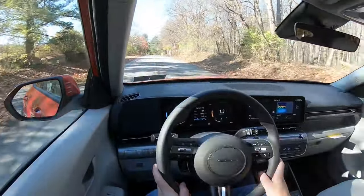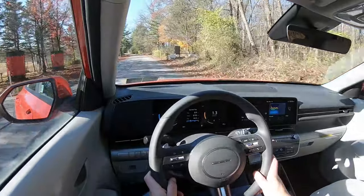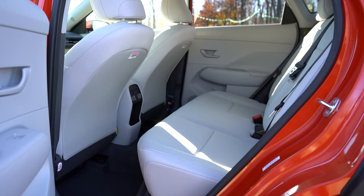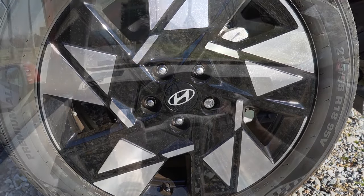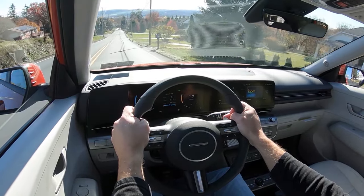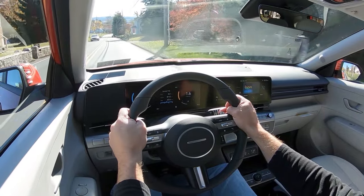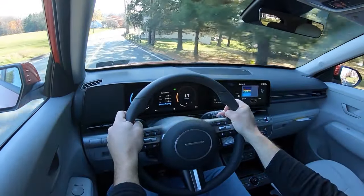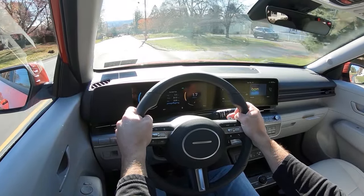Moving to safety: the Kona has not yet been tested by IIHS. Front, side, and side curtain airbags come standard. In the back, you get LATCH anchors for child car seats, rear child door locks, and tire pressure monitoring. Also coming standard: a blind spot monitoring system with rear cross traffic alert, forward collision avoidance assist with pedestrian and cyclist detection, lane following assist, lane keep assist, driver attention warning, and safe exit warning. The N-Line and up add navigation-based smart cruise control and highway driving assist — Hyundai's level two autonomous driving system, which is amazing.